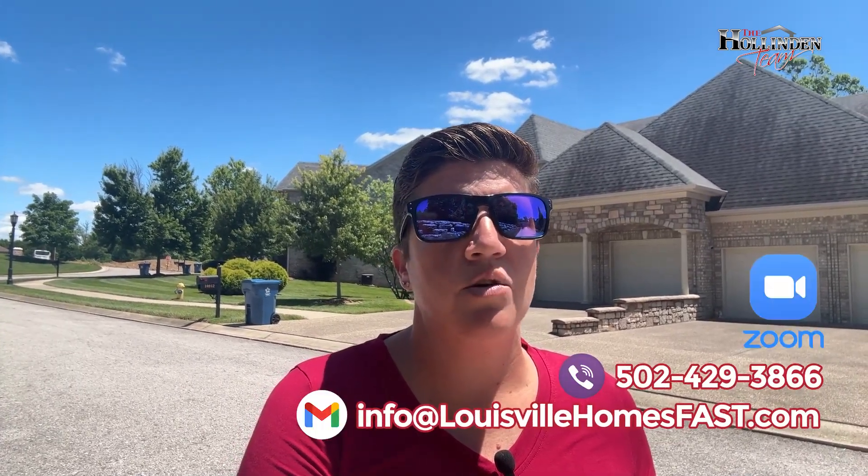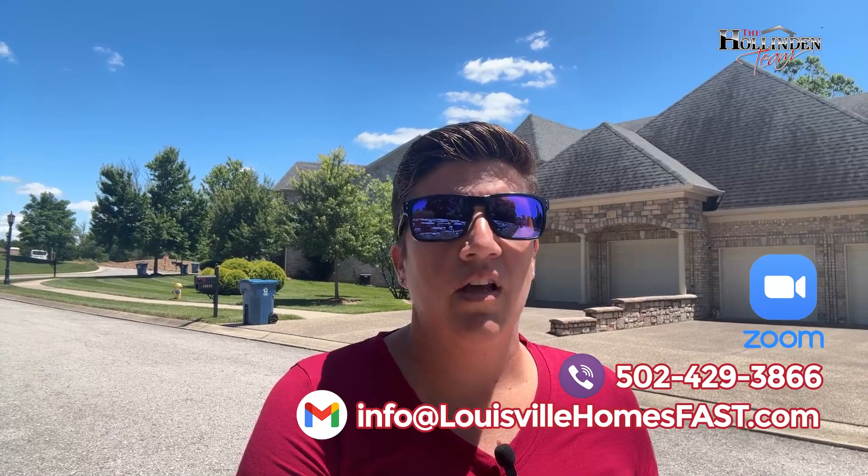We get calls and texts every single day from people just like you who are looking to make their move in Louisville or one of the surrounding areas, and we love it. Whether you're looking to move in six days, six weeks, or even six months, give us a call, shoot us a text, send us an email, or schedule a Zoom — we absolutely love hearing from you and we're here to help you make a smooth move in Louisville.